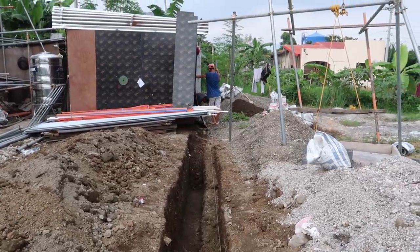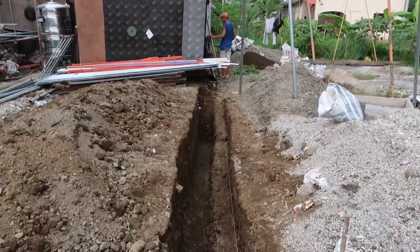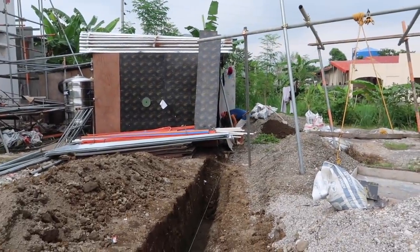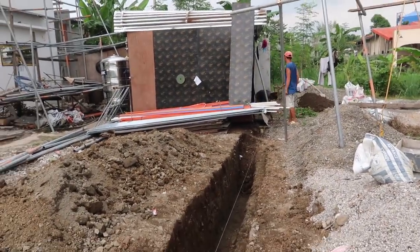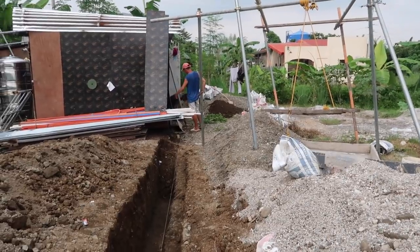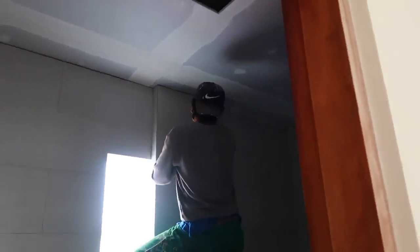It hasn't rained yet but it's definitely tried a couple of times. I was over here asking the guys — oh, you're mixing the dirt in with the gravel? We're going to use that gravel for our driveway and parking lot for bigger vehicles, so I don't know, we'll see what happens.